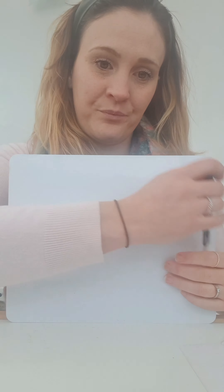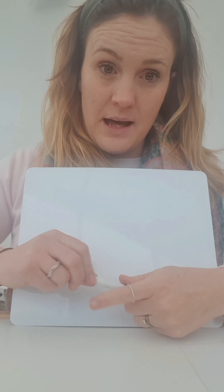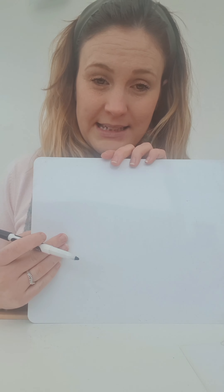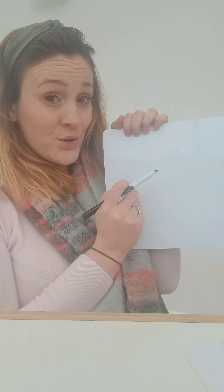Now we've done some flashcards, we have done some initial sounds — listening for the first sound in the word — and now we're going to write some sounds. So now it's time to get your pen and your paper ready. I've got my whiteboard and my pen. You'll remember these from school.